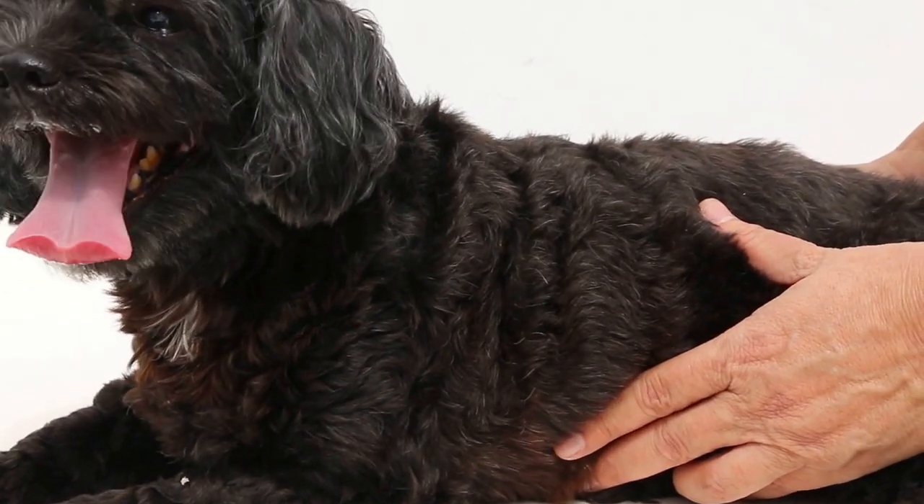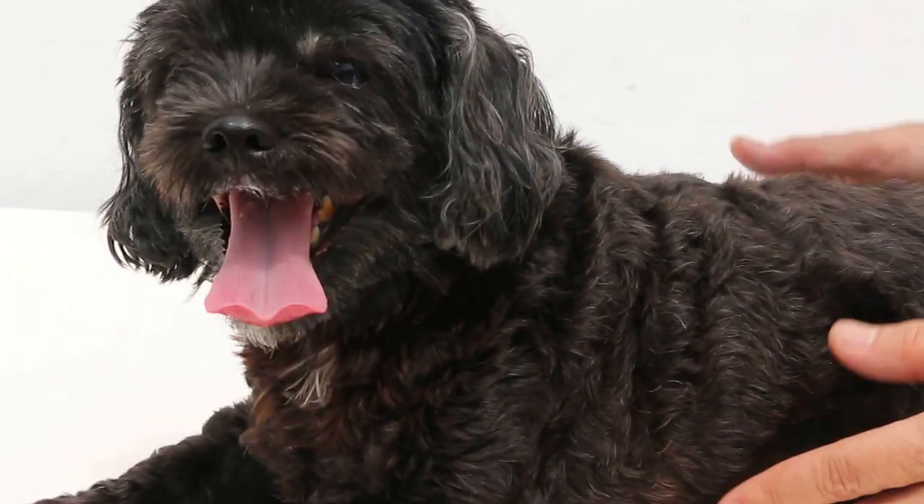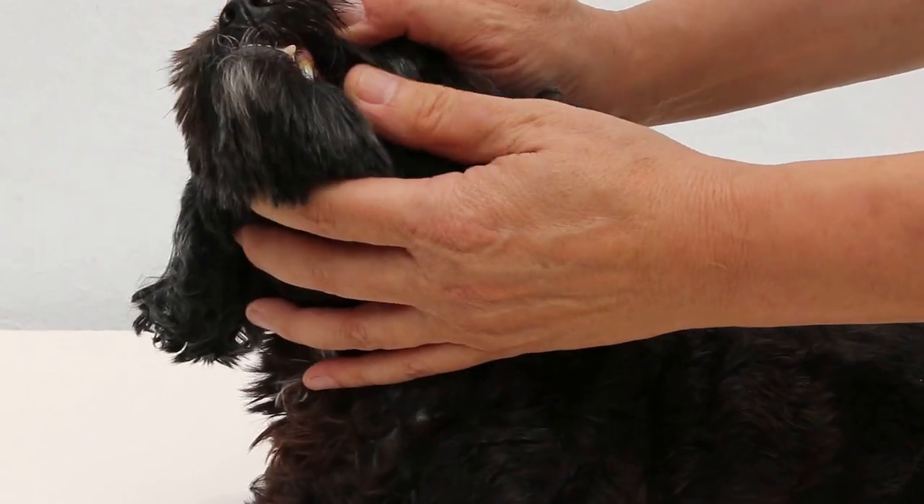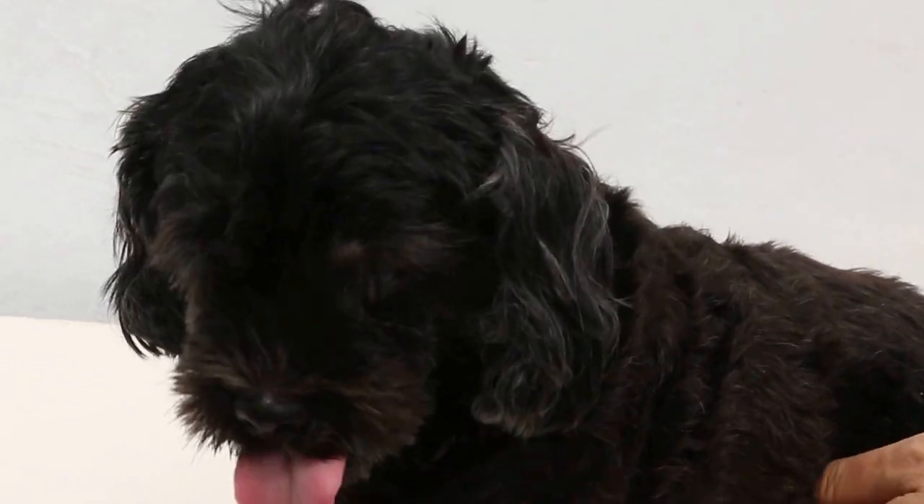Today is the 6th of April, 2014. This is a female 6-year-old dog that came in yesterday with abdominal distension, straining, and blood in the urine.